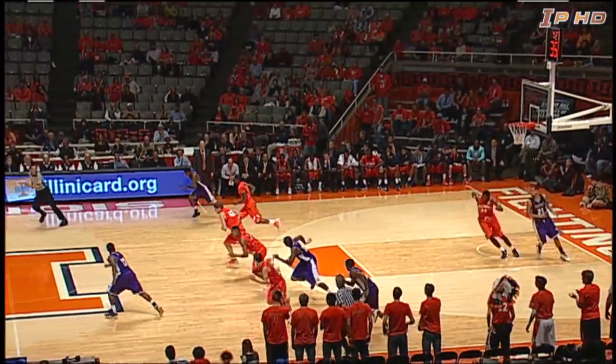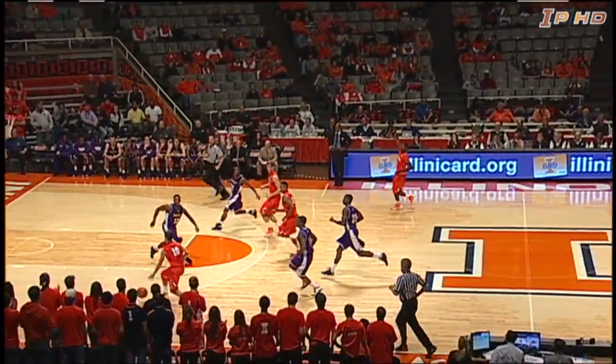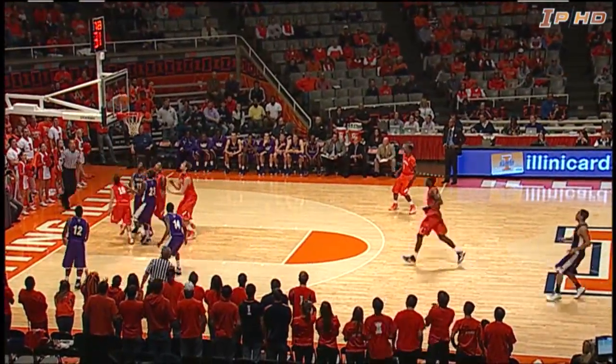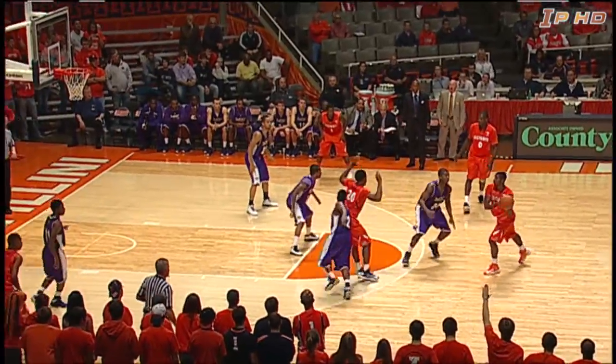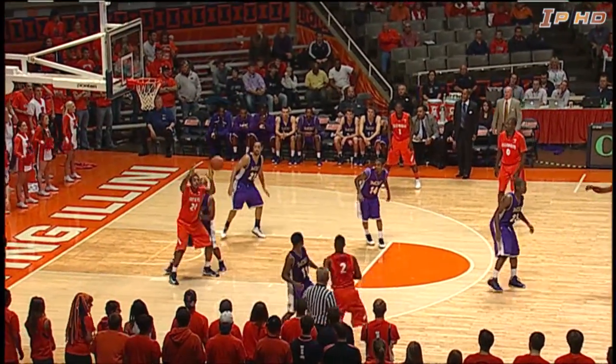Joe Bertrand and Griffey getting their hands on a lot of steals, and Bertrand's got another one. Gets it ahead to LaTulip with a left-handed layup, and it's good for LaTulip. It's 31-16 Illinois after being down 12-8.